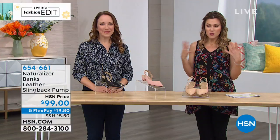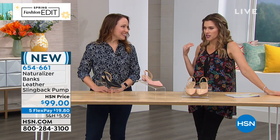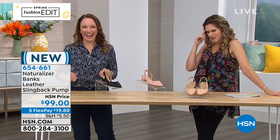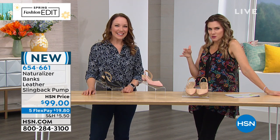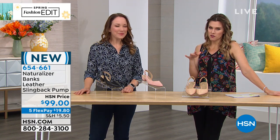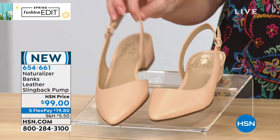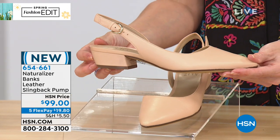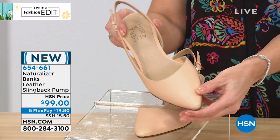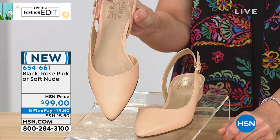As part of our spring fashion edit, we're highlighting Naturalizer — around since 1927. If there's one beautiful silhouette you don't already have in your footwear wardrobe, this has got to be the one: it's called the Banks. It's genuine leather — a slingback pump with a one-and-a-half inch self-covered heel. The first color is Soft Nude with an asymmetrical buckle, slingback, and beautiful feminine pointed toe. Also available in genuine suede Rose Pink — limited to about four dozen — and genuine leather black. Medium and wide widths in whole and half sizes.